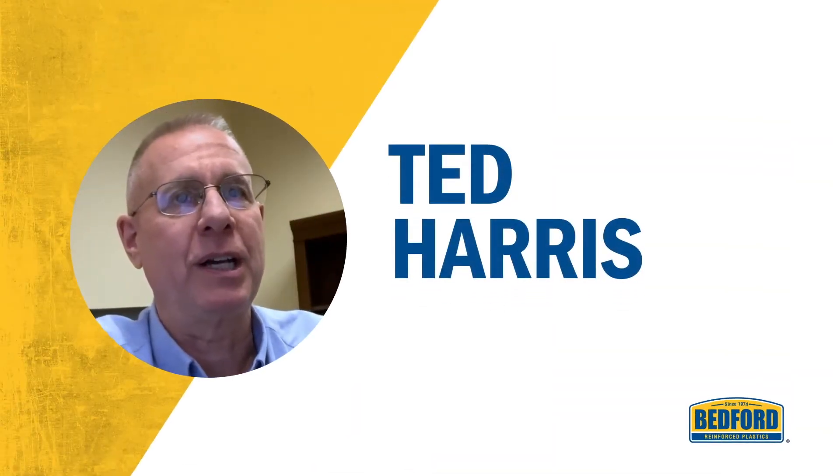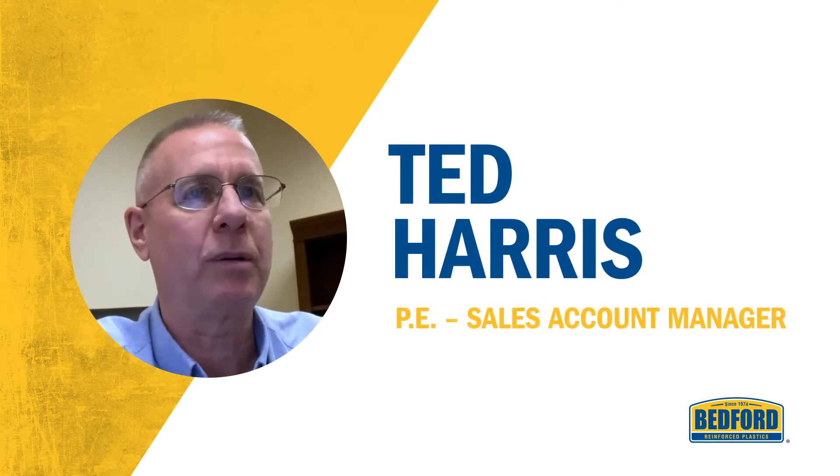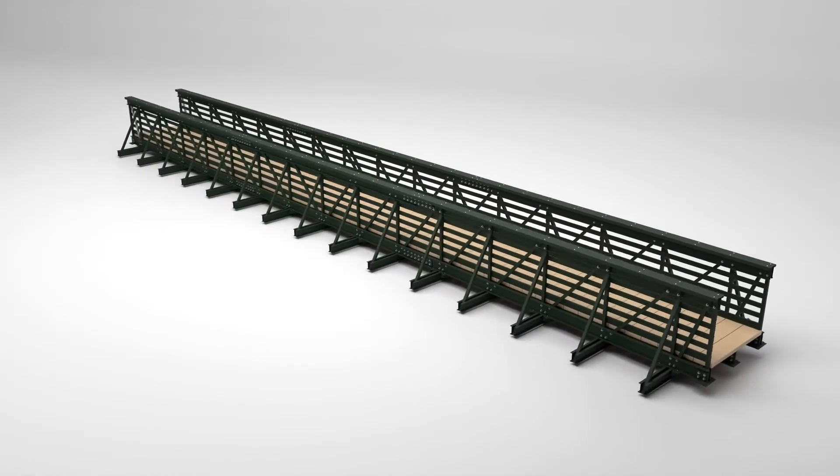My name is Ted Harris and I am the Sales Account Manager for the ReadySpan Bridge and Boyloff product line. I'd like to introduce you to Bedford's ReadySpan Bridge product.